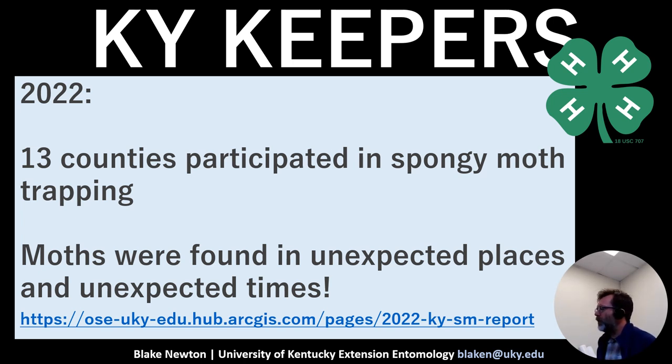Kentucky Keepers fill that gap by placing traps in places the department might not have thought of — even in counties not expected to see the moth. Last year, moths were caught in some unexpected places, further west in Kentucky than expected, and at different times of year, a little later in the summer than anticipated. Kentucky Keepers provide additional data that wouldn't have been collected otherwise.